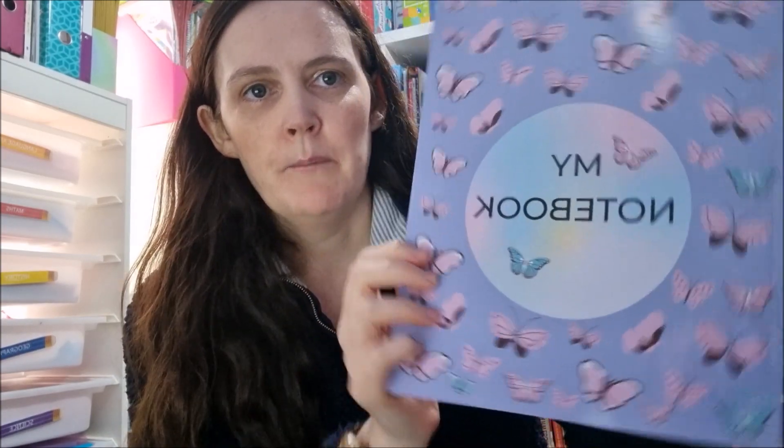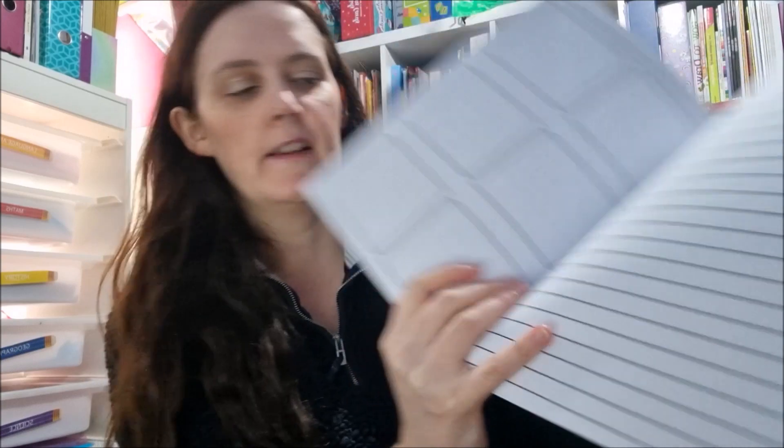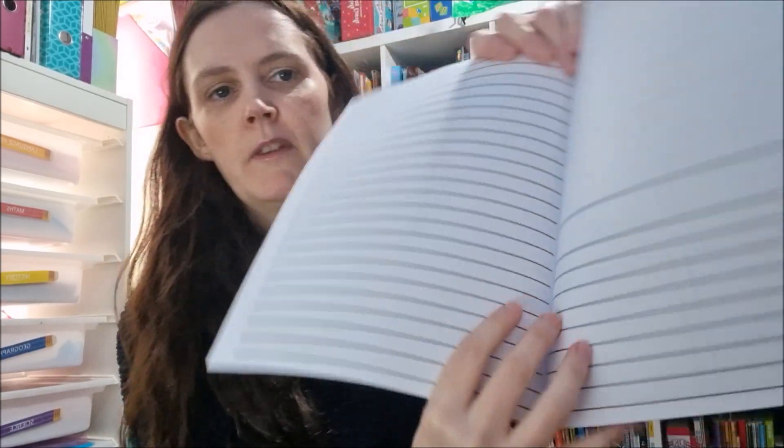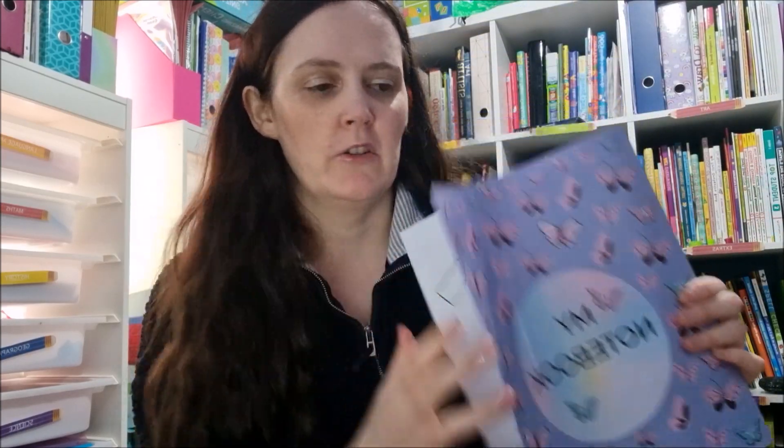I also have 'My Notebook' — this is the butterfly one. It's a composition style with a place to draw, a place to write, and then a comic book template, rotating through each time. I thought it made a real difference compared to a standard composition notebook. You could use it as a science book — make notes, do a comic section about what they learned — or for copywork, drawing a picture, then making a story in the comic template. There are so many options and lots of designs available.